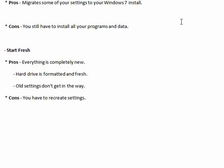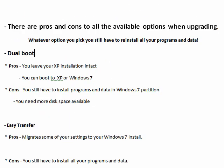So these are the pros and cons to the various methods and options. Once again, the key thing to remember is that no matter what option you choose, if you are upgrading from Windows XP to Windows 7, you will have to reinstall your programs and your data. Keep in mind that this is a multiple part series, and be sure to watch all of the parts.